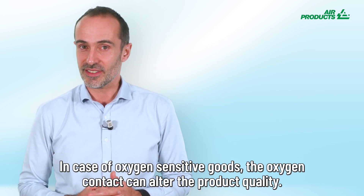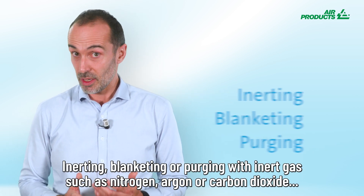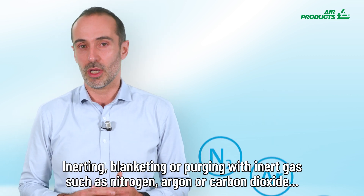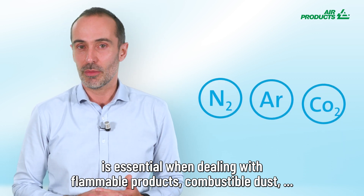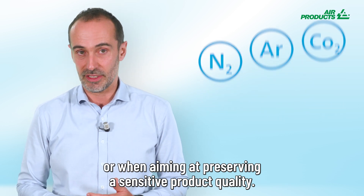In case of oxygen-sensitive goods, oxygen contact can alter the product quality. Inerting, blanketing, or purging with inert gas such as nitrogen, argon, or carbon dioxide is essential when dealing with flammable products, combustible dust, or when aiming at preserving a sensitive product quality.